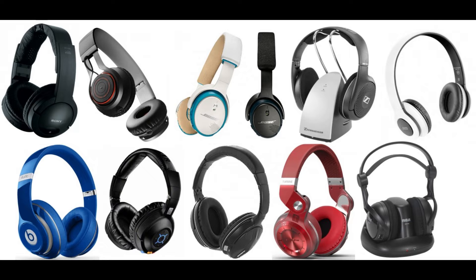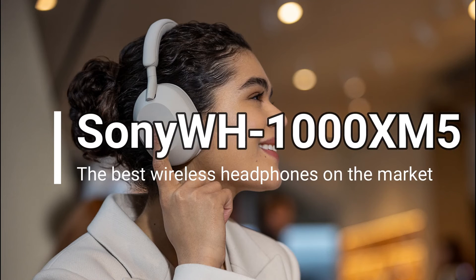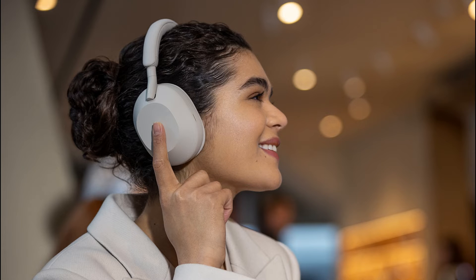But there are many other options, and here we show them all. Sony WH-1000XM5: The Best Wireless Headphones On The Market. Why should you buy them? Because they're comfortable, they have the best sound on the market and incredible noise cancellation, making the Sony WH-1000XM5 the best wireless headphones you can buy this year.